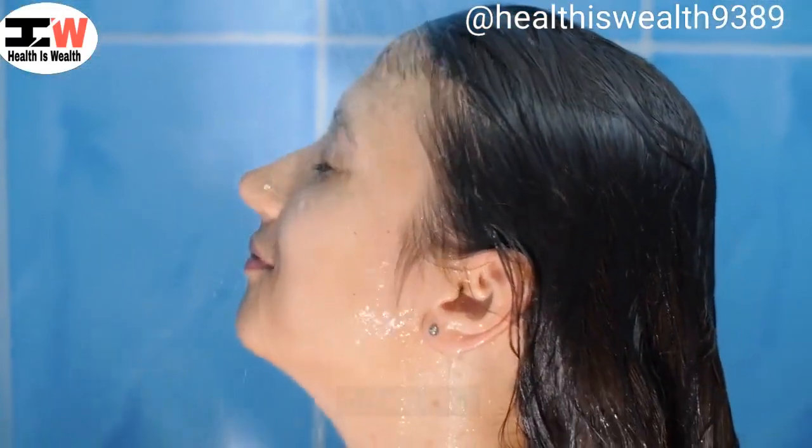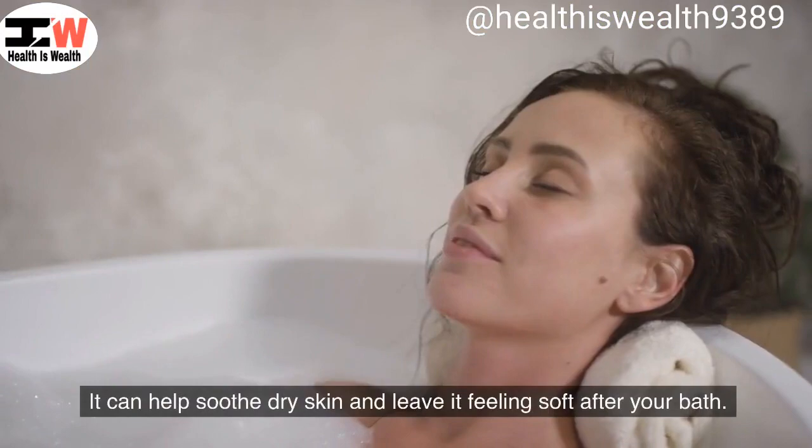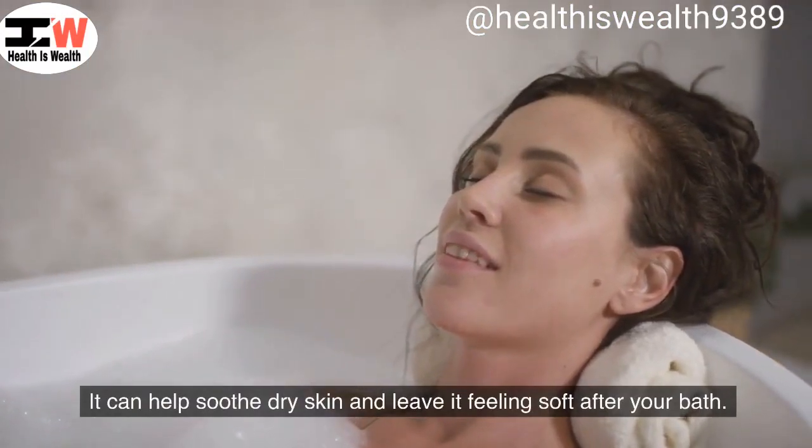DIY bath oil. Add a few drops of olive oil to your bath water for a moisturizing and relaxing experience. It can help soothe dry skin and leave it feeling soft after your bath.